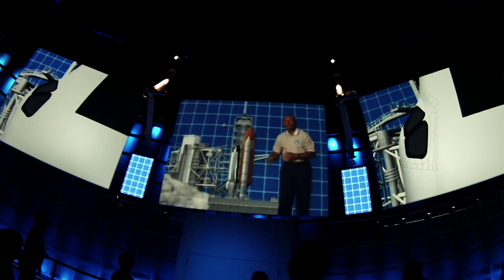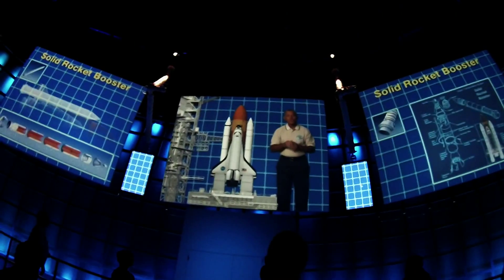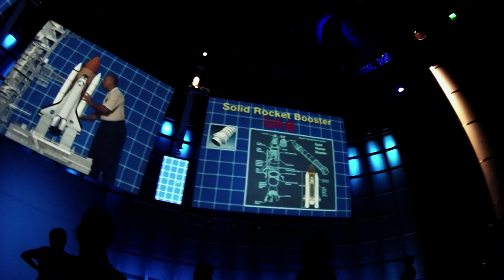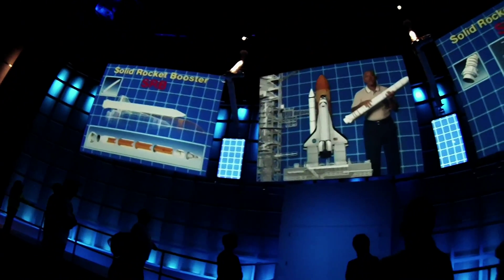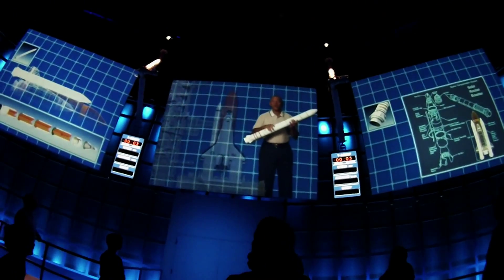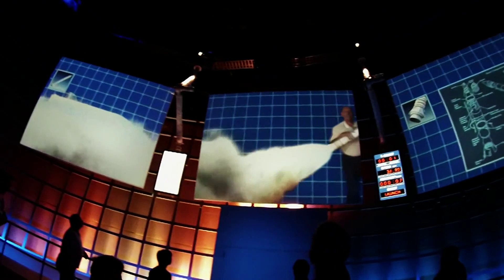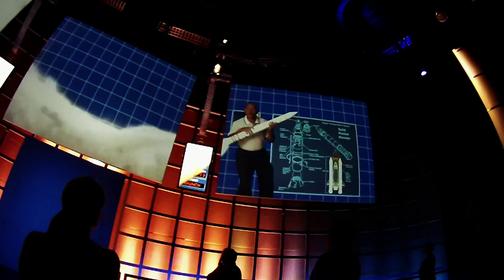You're getting a lot of power from those main engines, but you're going to need even more to get to orbit. That's where the solid rocket boosters, or SRBs, come in. These were the most powerful solid-fuel rocket engines ever flown. The SRBs ignite when the countdown gets to zero, and believe me, you'll know it. Once you fire the SRBs, you can't turn them off — so you're going somewhere.